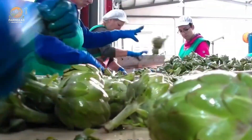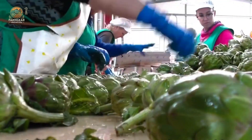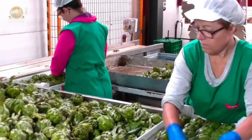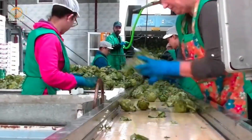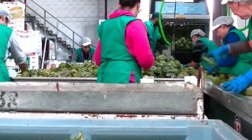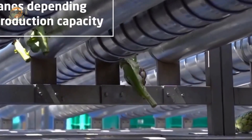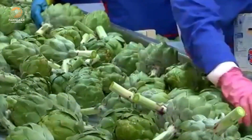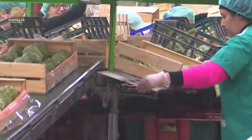Once harvested, the artichokes are swiftly moved to the processing facility. At this stage, they're either packed fresh for immediate sale or sent down the line to be processed into pickled artichokes — one of the most popular ways to enjoy these veggies. The first step in the processing line is washing: artichokes are carefully cleaned using high-pressure water jets to remove any dirt or debris, helping maintain their freshness and ensuring they're ready for whatever comes next.